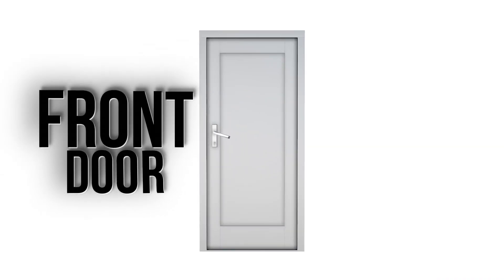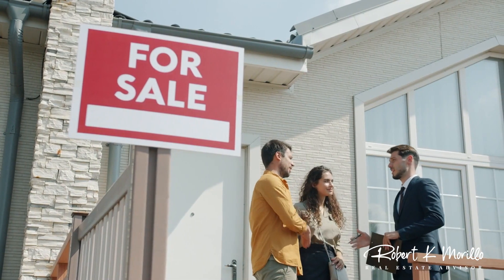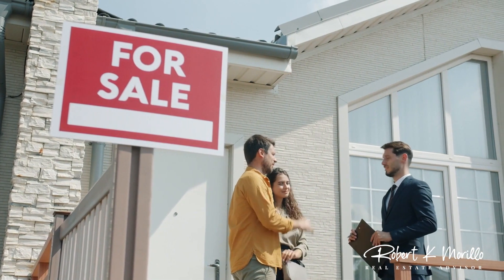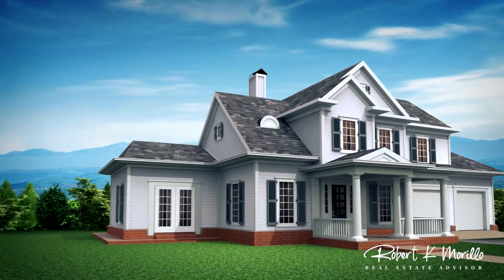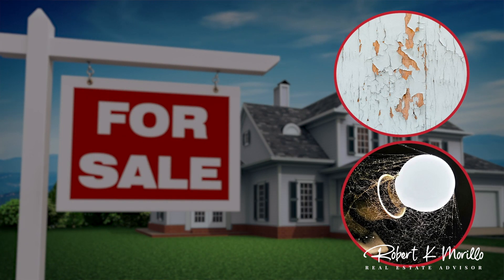You also want to pay attention to the front door. As an agent, it may take a few seconds for me to open the lockbox, and this gives the buyer a chance to really look at your entryway while they're waiting to get in. Take a moment to make sure that there isn't any paint peeling off of the doors or cobwebs around the lights.